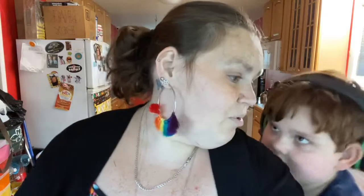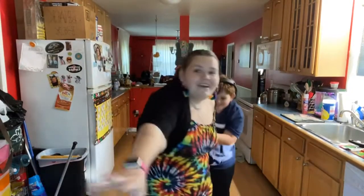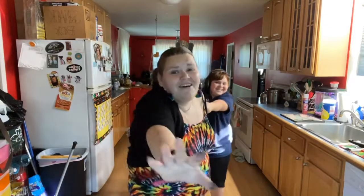Alright guys, thank you so much for watching. It's pool time now. I love you guys so much — please remember to be kind because you don't know what kind of battle someone's going through. My son's pulling me away, I'll see you in the next video. Goodbye!